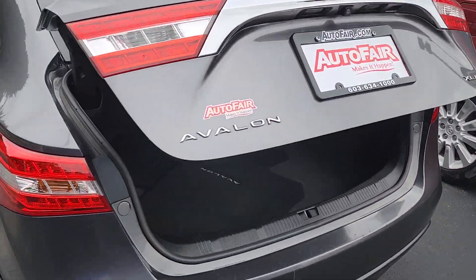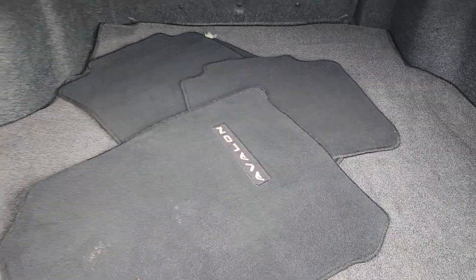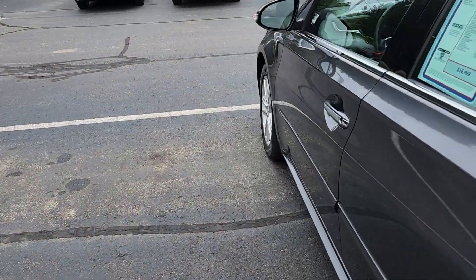You've got plenty of trunk space back here. There is a spare tire underneath. Lots of room. And then you have all leather seating.